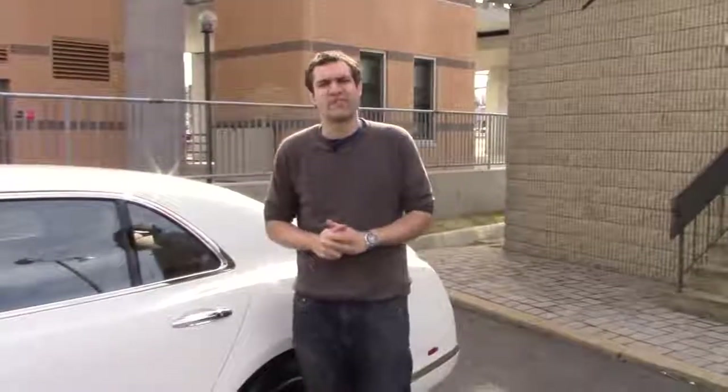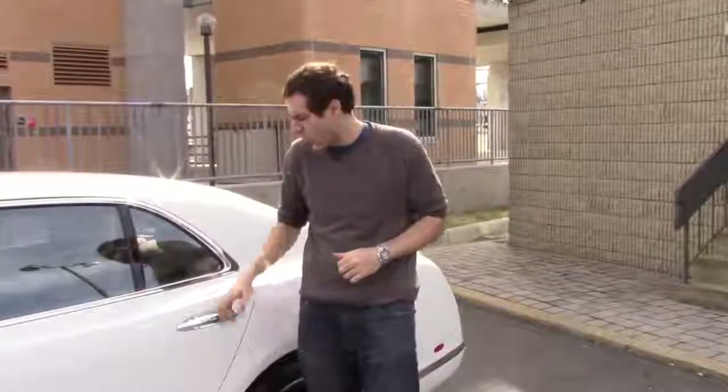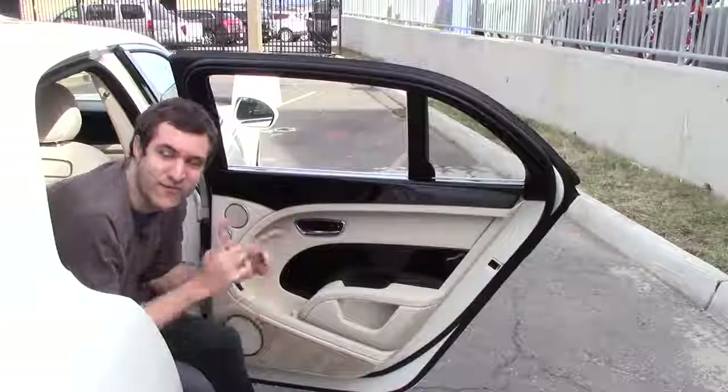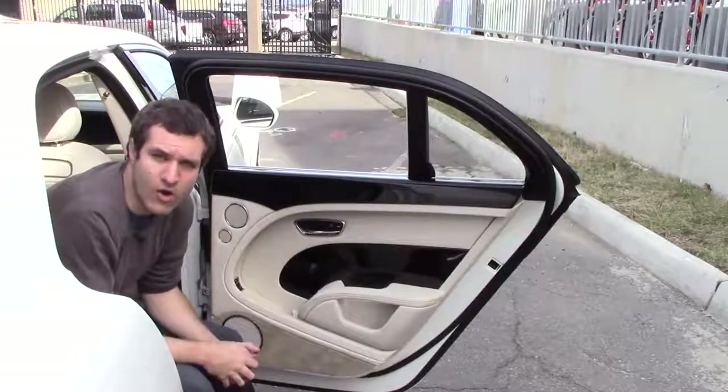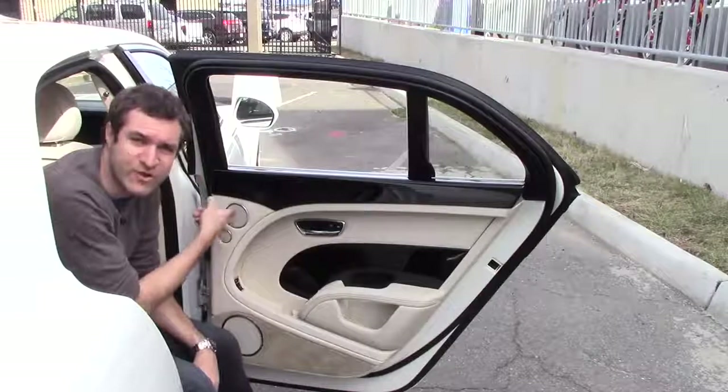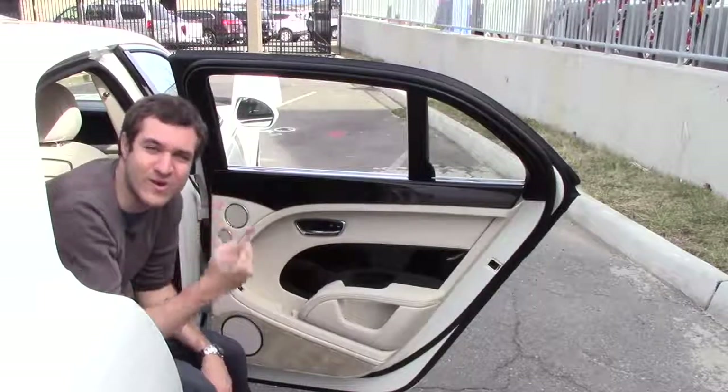Now I'm going to start in back because that's where all of the coolest stuff is. You open the door and you're immediately confronted by an unbelievable level of equipment and attention to detail. For example, the base model Honda Accord has four speakers in the entire car. The Bentley Mulsanne has three speakers in just one rear door.